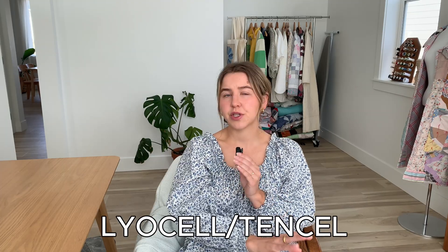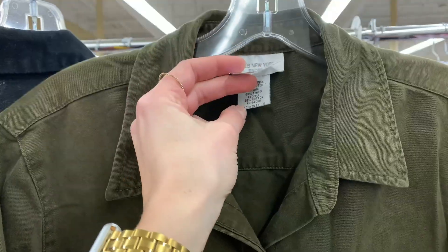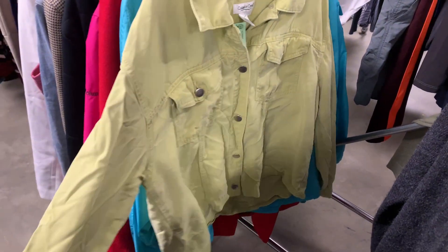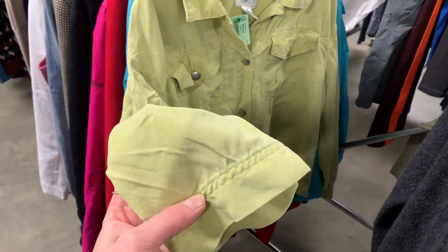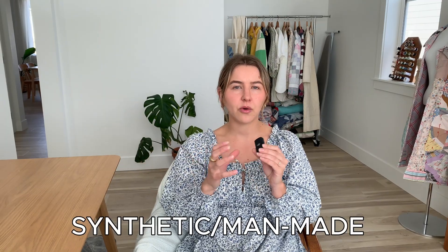Next, we have Lyocell and Tencel. While Modal is made from beech tree pulp, Lyocell and Tencel are made from eucalyptus trees. Lyocell is a plant-based fiber, but again processed with synthetic substances. Tencel is a brand name for semi-synthetic fabrics made from wood pulp — so it's a type of rayon — and it's known for being soft, durable, and breathable. You can check out their website, Tencel.com, if you want to learn more about their brand specifically.